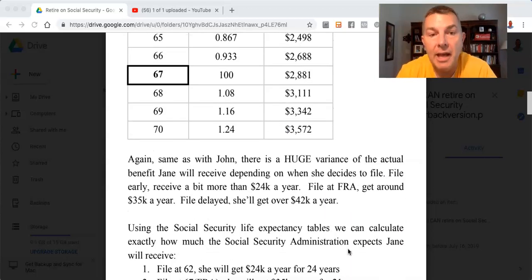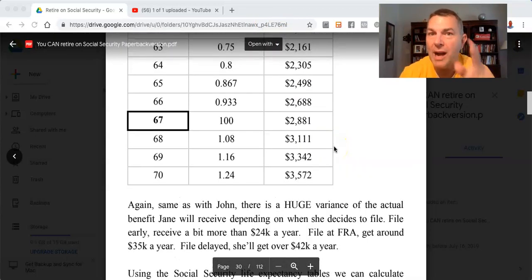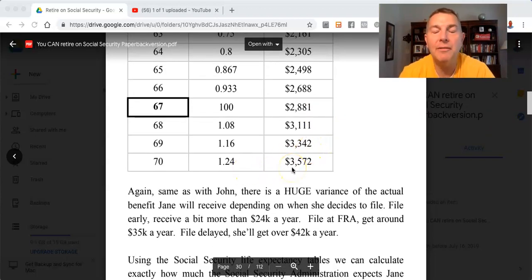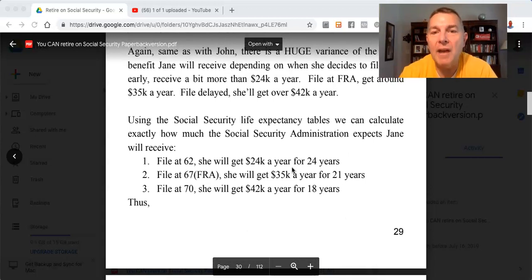As with John, there's a huge variance in the actual benefit Jane will receive depending on when she decides to file. File early, receive a bit more than $24,000 a year. File at FRA and get around $35,000 a year. File at the delayed age of 70 and get $42,000 a year. Using the Social Security life expectancy tables, we can calculate exactly how much the Social Security Administration expects to pay Jane.